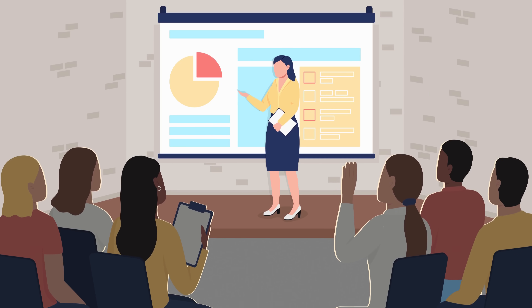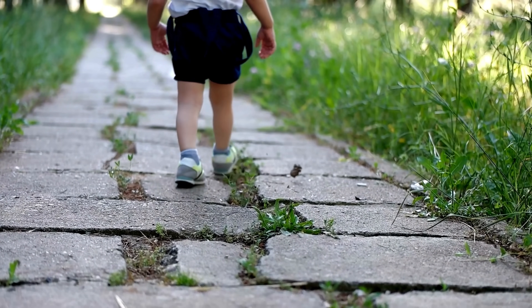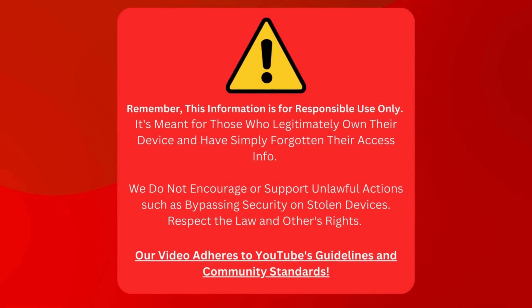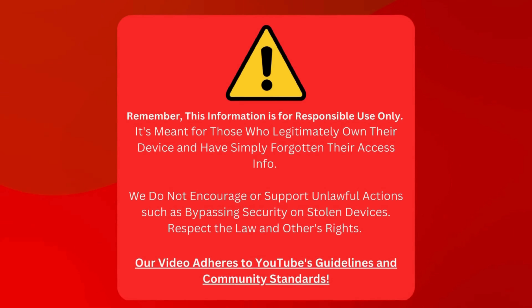Well, you're in the right place, my friends. Today I'm not only going to tell you about a method that ticks all these boxes, but I'm also going to guide you step by step through the entire process. So without any further ado, let's dive in and unlock the impossible together. Let's remember one thing before we start: this guide is only for those who have locked themselves out of their device, not for any illegal purposes. We're not here to help anyone get into stolen devices — that's against the law, and we certainly don't endorse it. We're playing by the rules, including YouTube's guidelines and community standards.